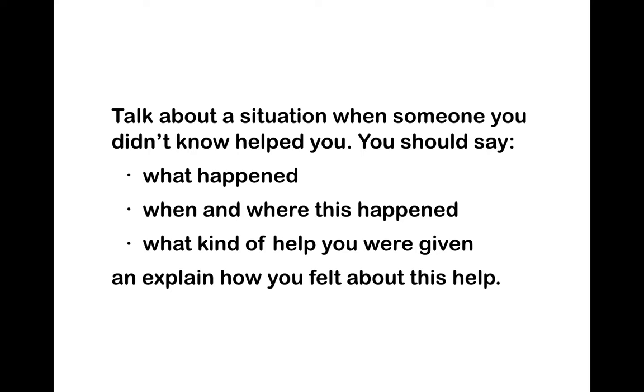Read the topic card to the students, then give them a preview: the video features a gentleman from Italy demonstrating how he performs his Part 2 talk. Play the video for them.